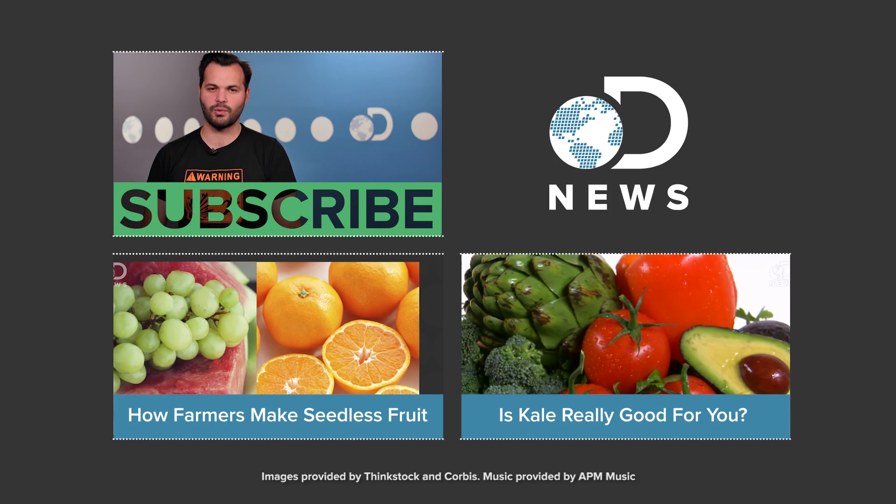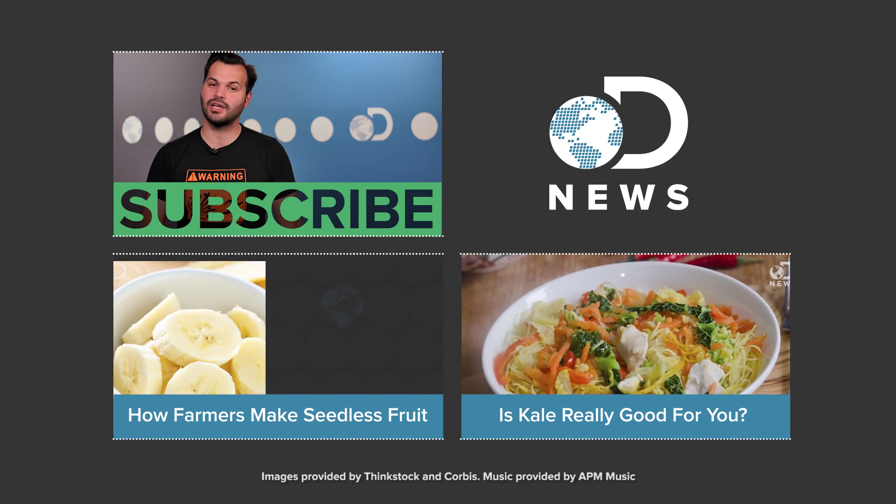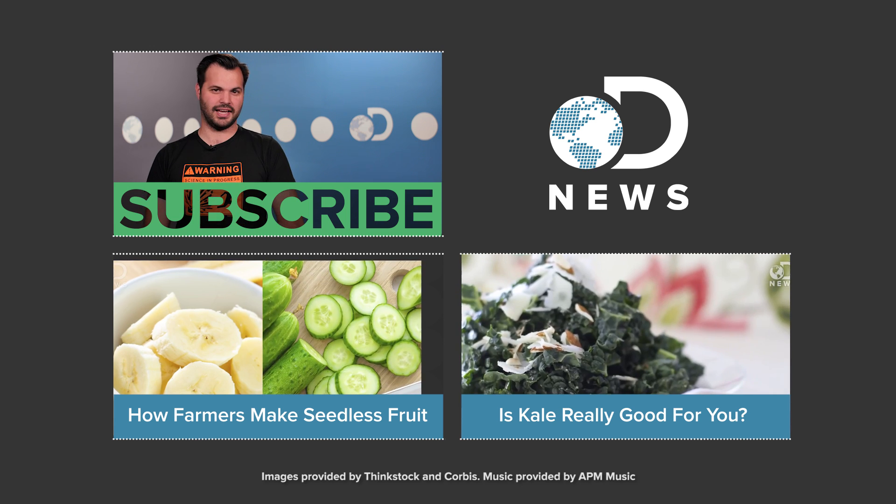So what do you think of all this? Do onions make you cry when you cut them up, even if they're far, far away? Let us know down in the comments. Thanks for watching, and make sure you subscribe so you get more DNews videos every single day.